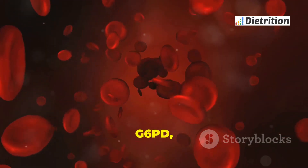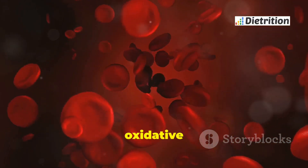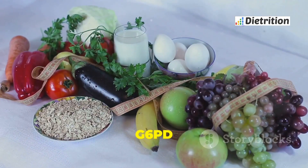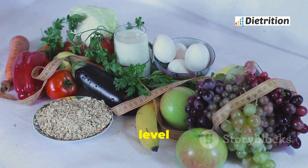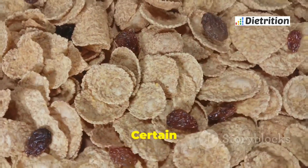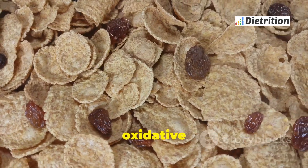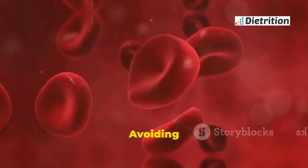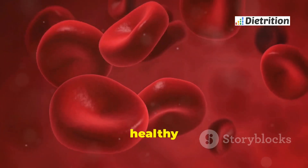Without enough G6PD, red blood cells cannot handle oxidative stress, making them more likely to break down. People with G6PD deficiency have lower levels of this enzyme, making their red blood cells more vulnerable. Certain foods and substances can increase oxidative stress, which is why diet management is so important. Avoiding triggers helps maintain healthy red blood cells.